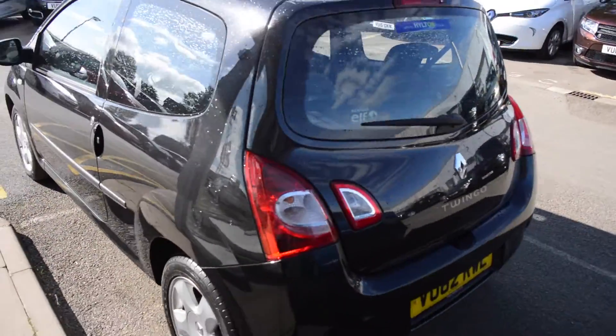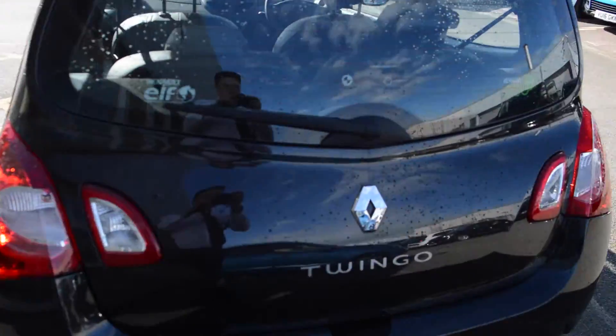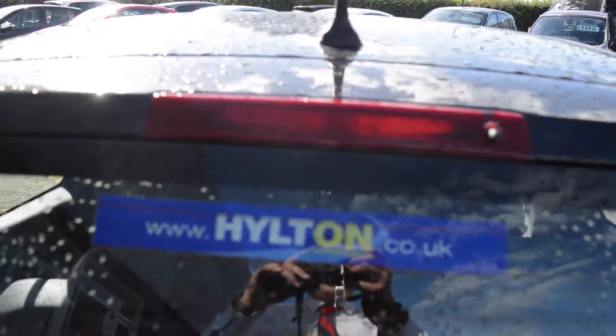As you look further around the side we can see the continuation of the Renault badging along with the tail lights, reverse light and a high level rear brake light.